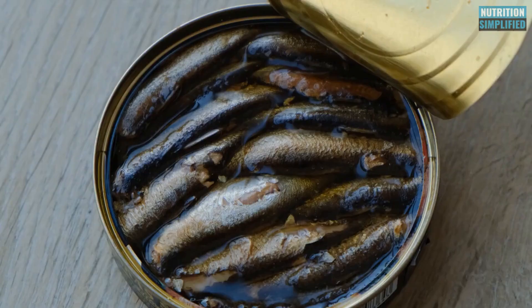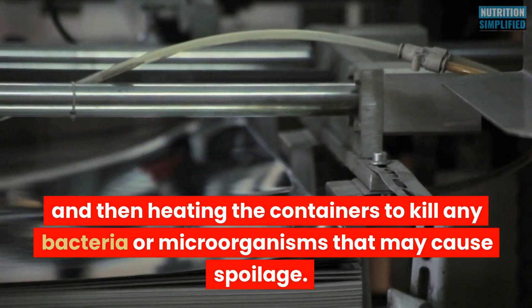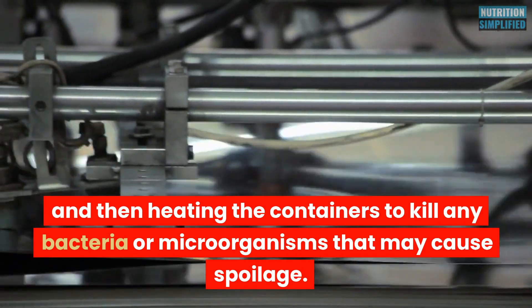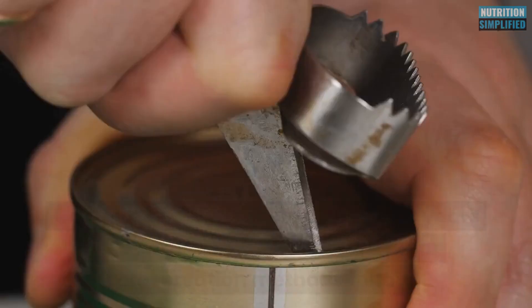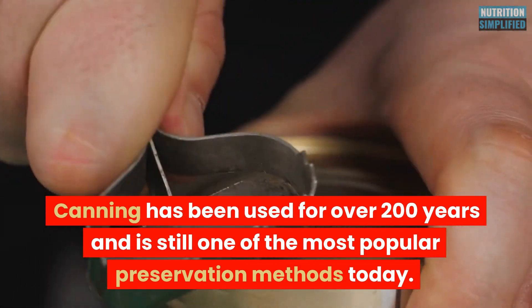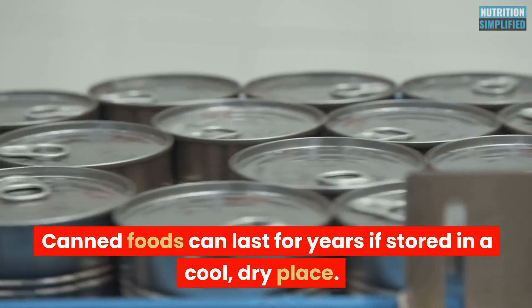Canning is a preservation technique that involves sealing food in airtight containers and then heating the containers to kill any bacteria or microorganisms that may cause spoilage. This process also creates a vacuum seal that prevents air and bacteria from entering the container. Canning has been used for over 200 years and is still one of the most popular preservation methods today. Canned foods can last for years if stored in a cool, dry place.